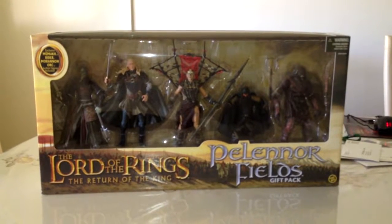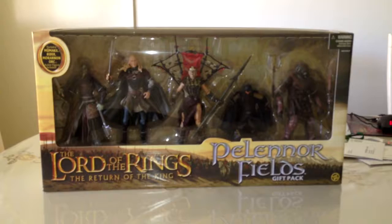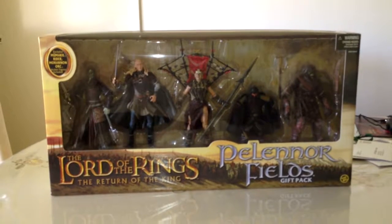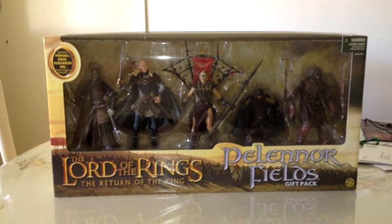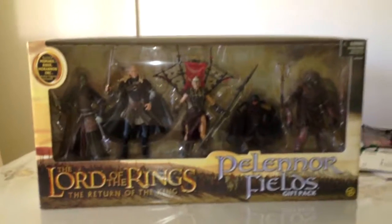Hey guys, welcome back to LOTR Universe, which is Lord of the Rings Universe. Today we've got another review on the Pelennor Fields gift pack — a request put through by one of my mates on YouTube. I thought I'd get this out of the way. By the way, this is one of my favorite packs or gift packs, so let's get into it.